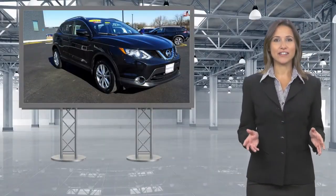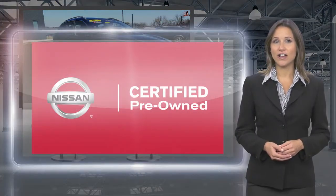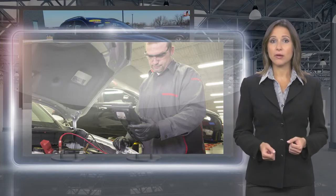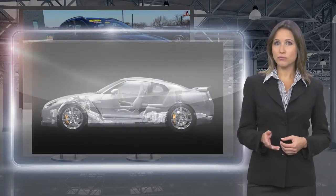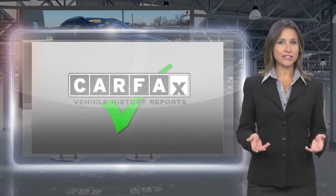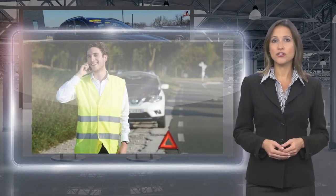Only Nissans that meet high standards qualify for Nissan Certified Pre-Owned status. Each Nissan Certified Pre-Owned vehicle must have a clean title and, most importantly, pass a rigorous multipoint inspection. With a Nissan Certified Pre-Owned vehicle, you don't have to wonder.